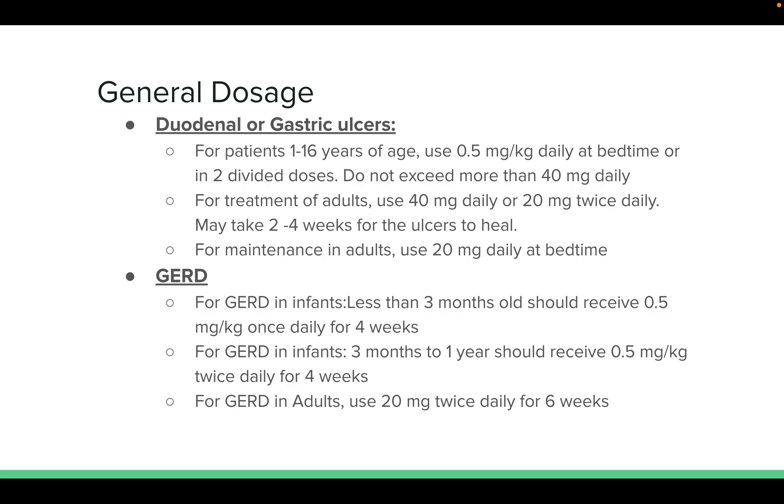For duodenal or gastric ulcers in patients 1 to 16 years old, use 0.5 mg per kg daily at bedtime or in two divided doses, not exceeding 40 mg daily. For adults, use 40 mg daily or 20 mg twice daily; it may take 2 to 4 weeks for ulcers to heal. Maintenance dose for adults is 20 mg daily at bedtime. For GERD in infants less than 3 months old, 0.5 mg per kg once daily for 4 weeks; for infants 3 months to 1 year, 0.5 mg per kg twice daily for 4 weeks; for adults, 20 mg daily for 4 weeks.